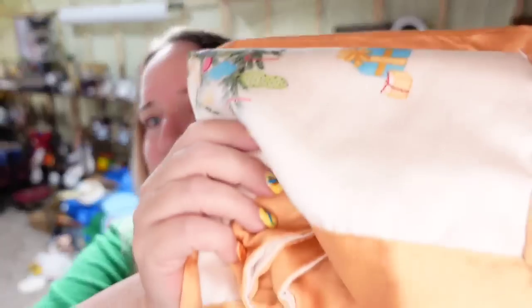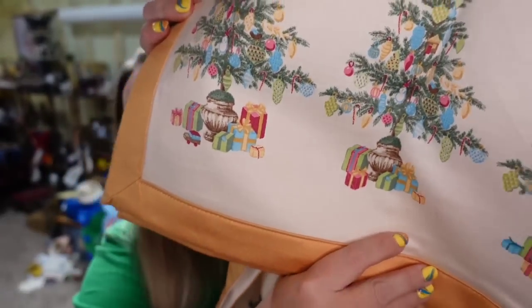On Poshmark, Martha Stewart does well. This is a table runner and some placemats — there's the tag. These sold for $28 on Poshmark in under two months. I only paid $3, so they are going to be about a $15 profit.